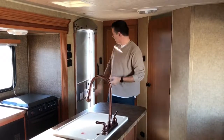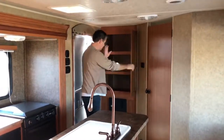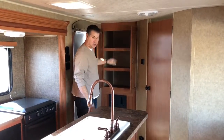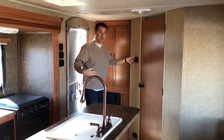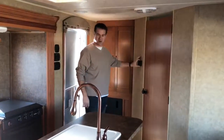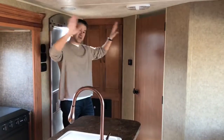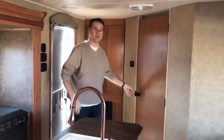Now we're on the inside. Here's the entry area where you come in. Right off the bat, we have just a huge pantry — tons and tons of storage in here, so whatever you want to take, you've got the room to take it. It has thermostat-controlled, ducted air conditioning, so just like your house you can set it for a certain temperature. The air conditioner is ducted in the roof and the heater is ducted in the floor, so it's all ducted and thermostat-controlled.